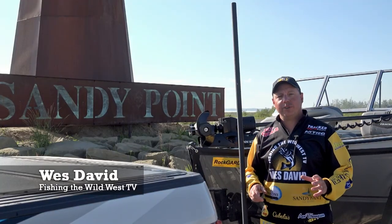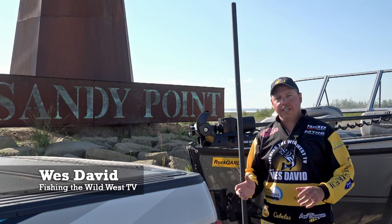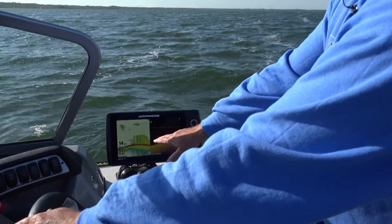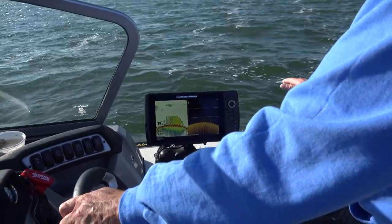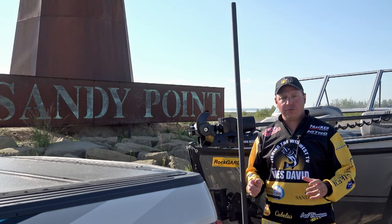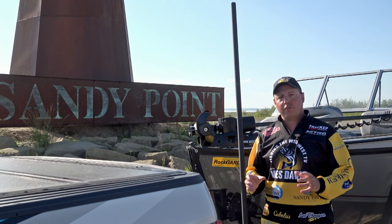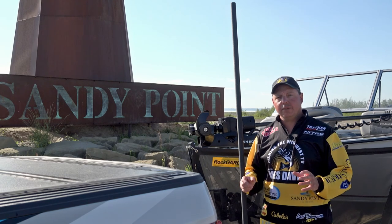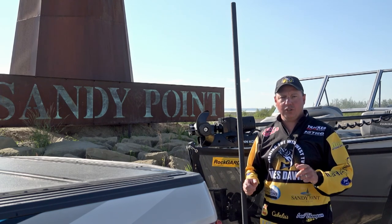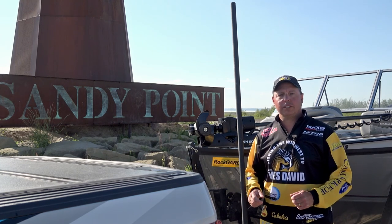This week on Fishing the Wild West TV, we finally got to come home to Sandy Point Resort on Gull Lake. We're going to show you structure. I know the structure well on this lake, but I've used what I've learned on Gull Lake at Sandy Point Resort to catch walleye throughout North America. Structure is key. I'm going to show you what I look for to find walleye throughout the day, including during the heat of the day. Find the structure, create the flash and vibration, and you'll hook up walleye all day long.